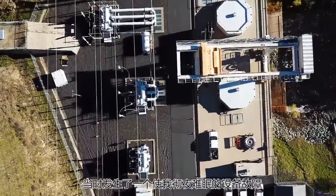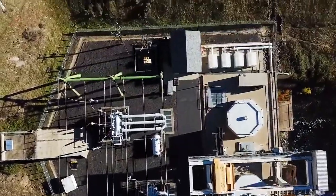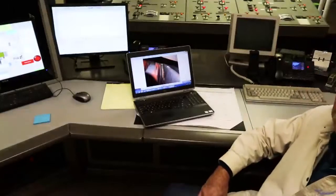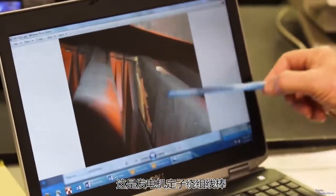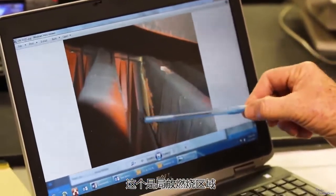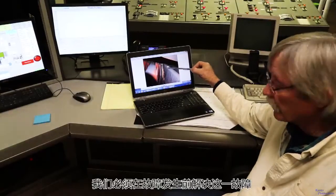The things that keep me up at night are equipment failures. That's a burn spot. This is a generator stator winding Robell bar — this is a partial discharge burn area. We have to repair this before we have a failure.